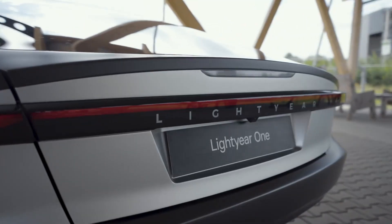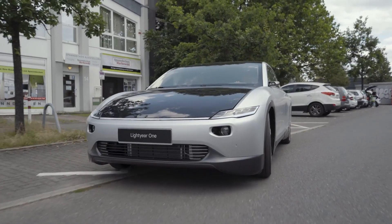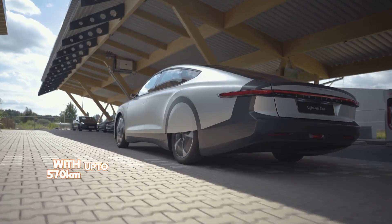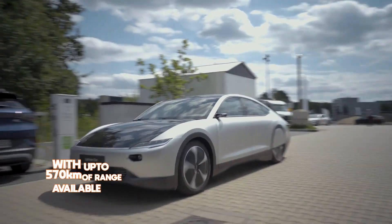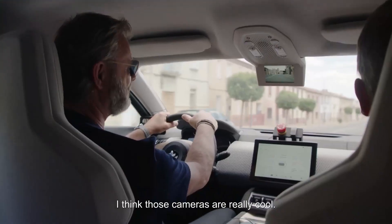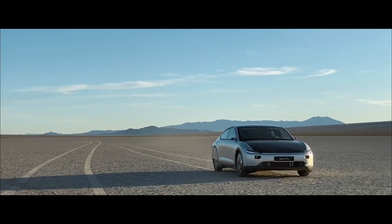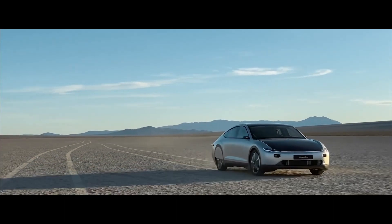The Lightyear One can also charge at regular outlets and fast charging stations, with up to 570 kilometers of range available in just under an hour of fast charging. And with its spacious and comfortable interior, advanced technology, and voice-activated controls, the Lightyear One is as luxurious as it is sustainable.